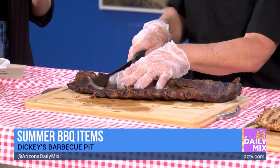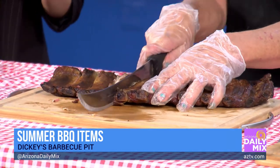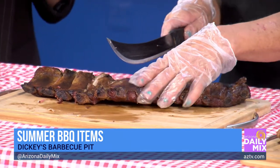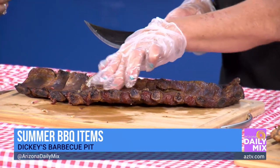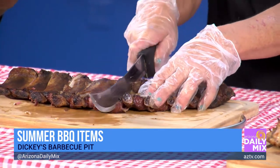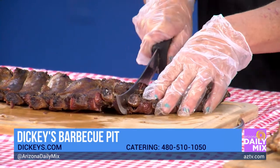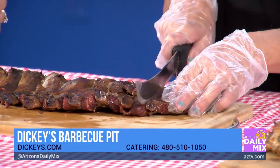We also have our ribs — our fall-off-the-bone, slow smoked ribs. This is what you guys are known for. Carrie is slicing them up. There is a technique to the rib slicing: you just go in between the bones. You have your bones right here, and just go slightly in between them and slice. That seems self-explanatory, but not really — maybe some people just want to gnaw it apart with their teeth. Either way works.